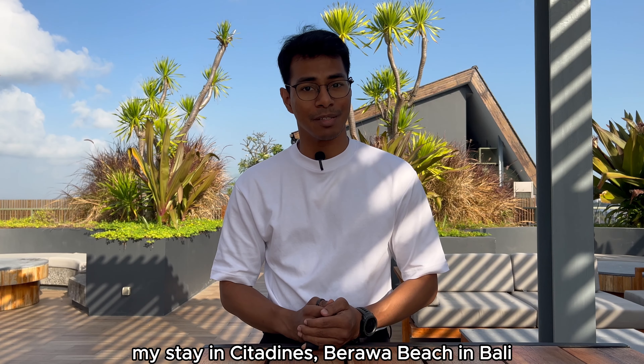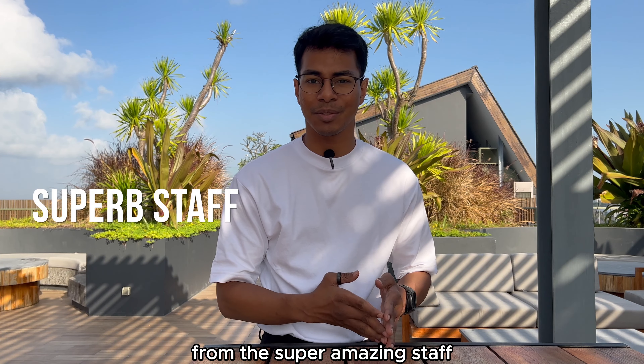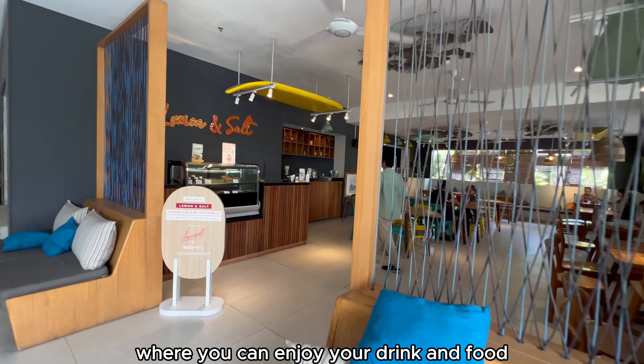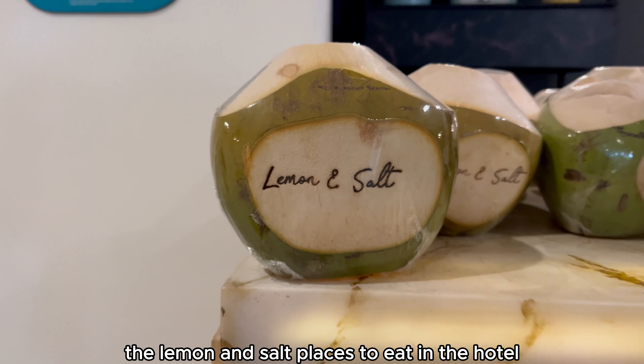My stay at Citadines Berawa Beach in Bali has been nothing short of amazing. From the super amazing staff to the things that you can do in the hotel — just in front of the reception itself, you have the Lemon and Salt Cafe where you can enjoy your drink and food just before checking in or checking out. There are four Lemon and Salt places to eat in the hotel.